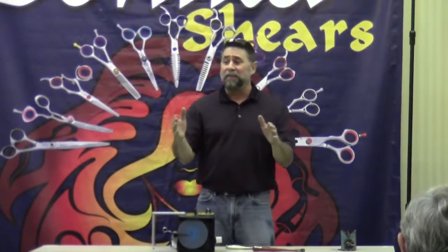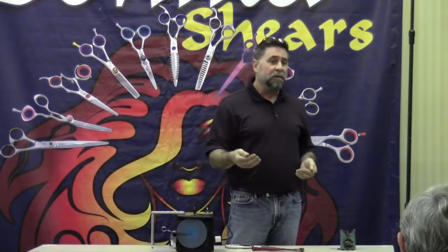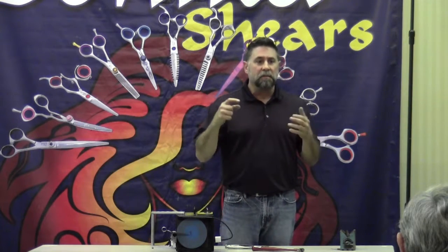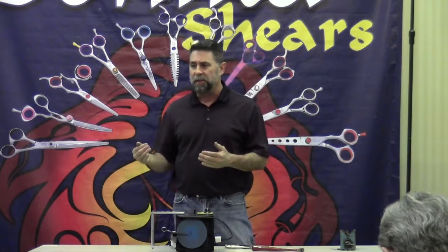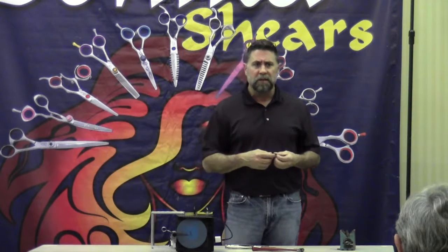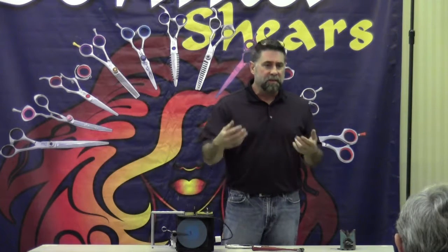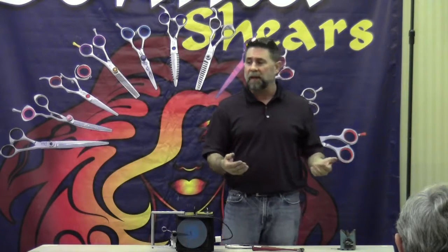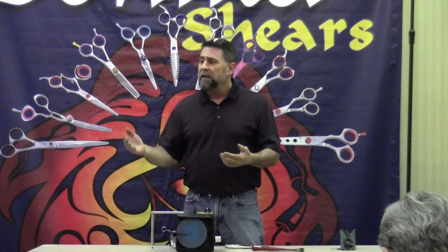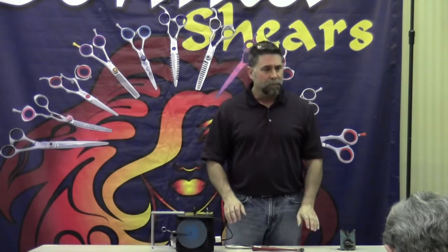Even if you don't sharpen that day, say you're offering a free service — a free adjustment on anybody's shears that would like one. Carry a can of air and some oil, and you can adjust them, and that gets the process of starting to talk to these people. 'I noticed that you have a little chip in here. How long has it been since you've been sharpened?' Then you show them how to test their shears to see if they're actually ready for sharpening — now you're putting the tissue to the paper, you're building a relationship. They don't even realize you've started yet. Nine times out of ten, somebody's going to react on that and you're going to get your foot in the door.